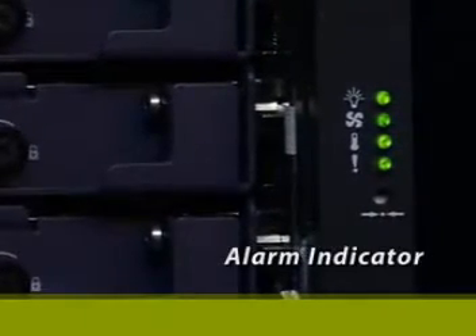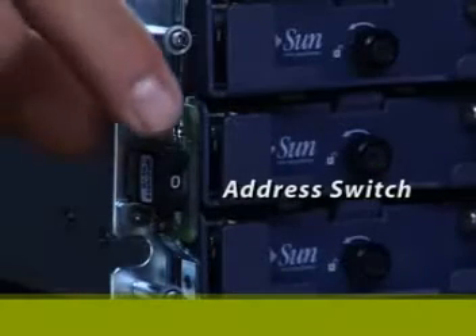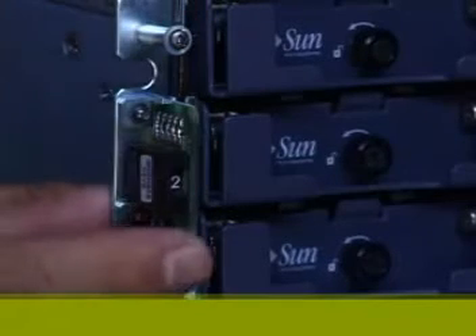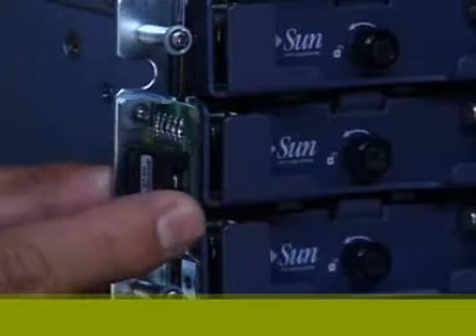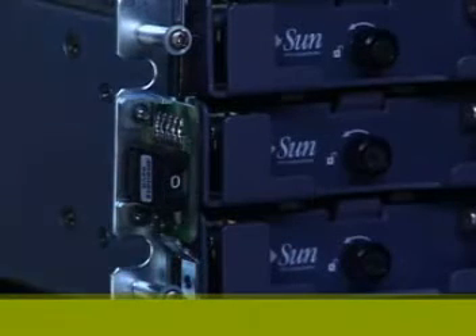The alarm indicator makes it easy to determine the operational status of your system. The address switch is easily accessible when needed to change chassis IDs. Note that the switch is not available on the StoreEdge 3310 or 3320 SCSI RAID arrays or the 3120 SCSI JBOD array.